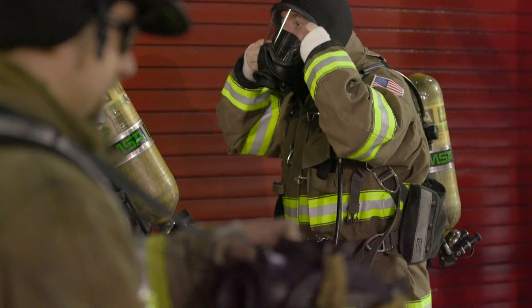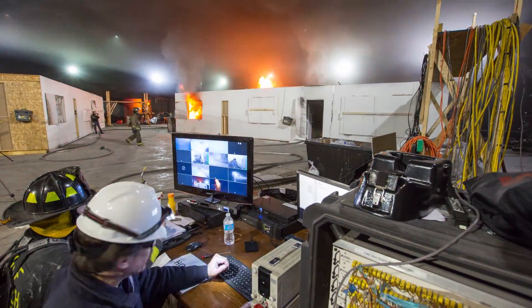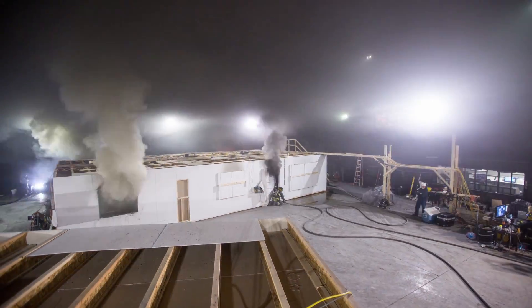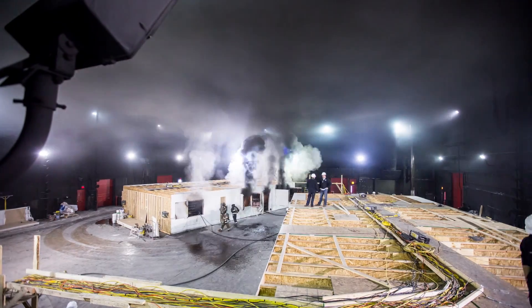We're going to burn these houses 30 different times looking at different methods to attack the fire, to give the fire service the input that they're looking for to be more effective, to rescue more people and save more lives.